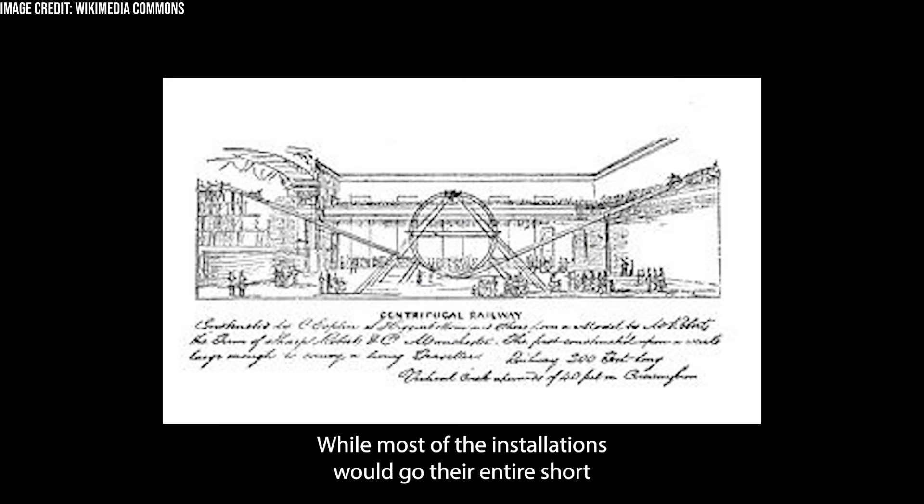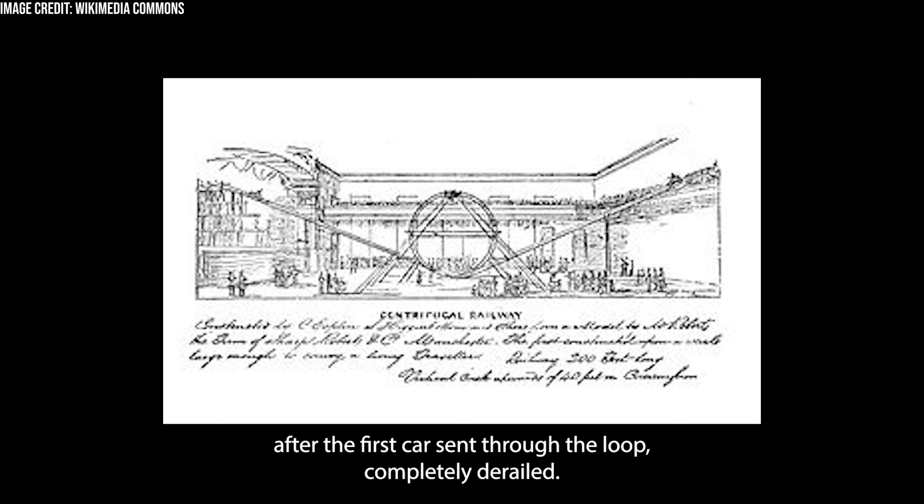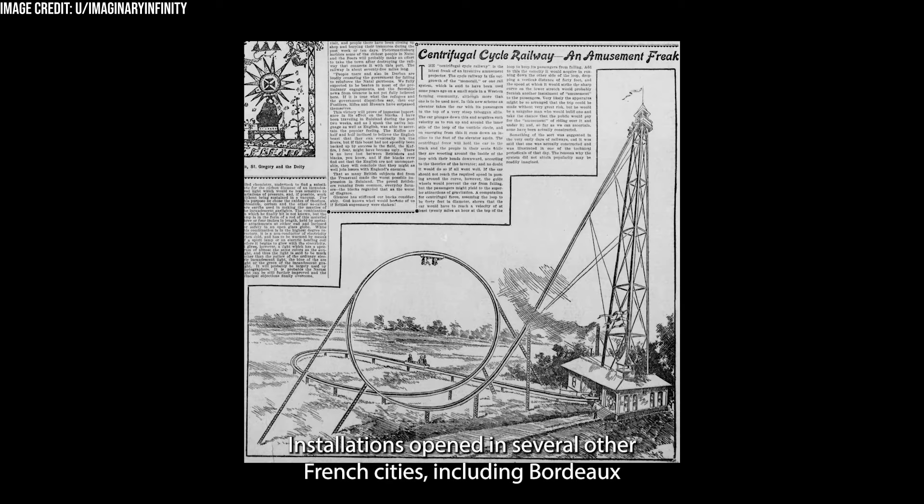While most installations would go their entire short operating lives with no actual safety incidents reported, one version at the Cirque Napoleon in 1865 was closed down after the first car sent through the loop completely derailed. Installations opened in several other French cities including Bordeaux and Lyon, but the rides ultimately proved to be unpopular and would not last very long, with no further looping coasters being built for another 20 years.